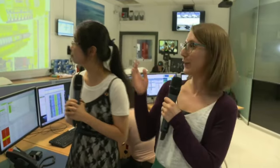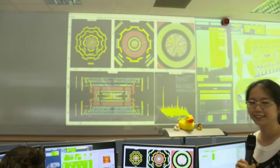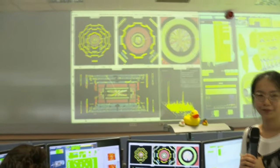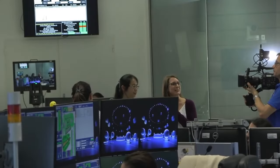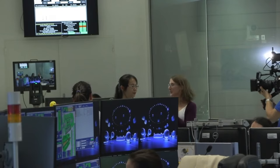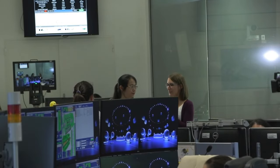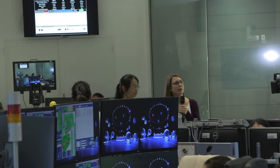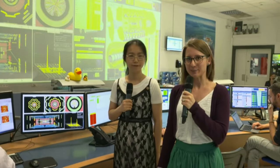These event displays are also shown on the wall projected for everyone in the control room. Especially when we get the first collisions of the year, people are looking very closely to see these nice event displays. Thank you so much Liao Shan for explaining the event displays and showing us these beautiful pictures. With this, we are at the end of our tour, and now it's time for our Q&A session.